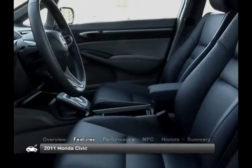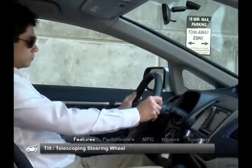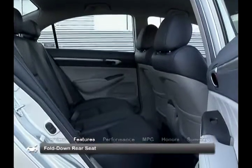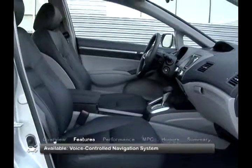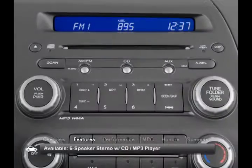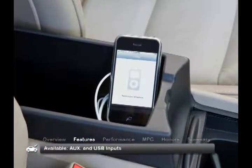The comfortable cabin of the 2011 Civic has standard features including a tilt-telescoping steering wheel, cloth seating, and a fold-down rear seat. Available features to look for include a voice-controlled navigation system, Bluetooth, and a six-speaker stereo with CD MP3 player and auxiliary and USB inputs.